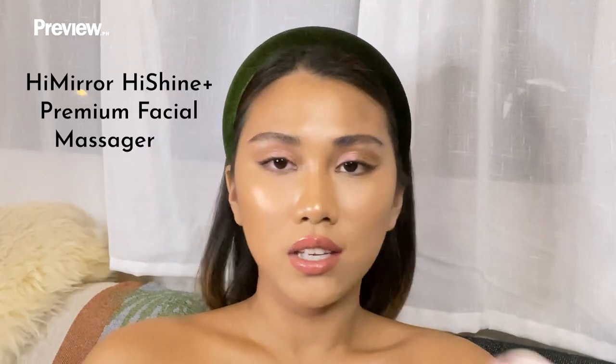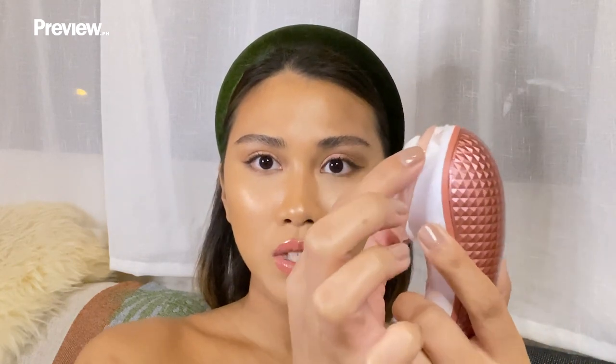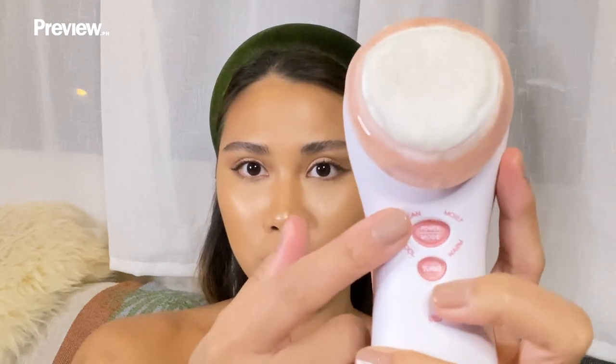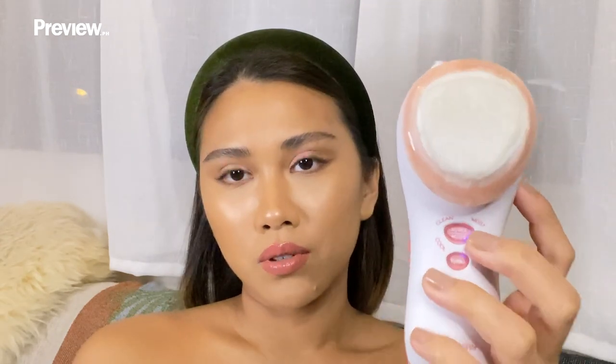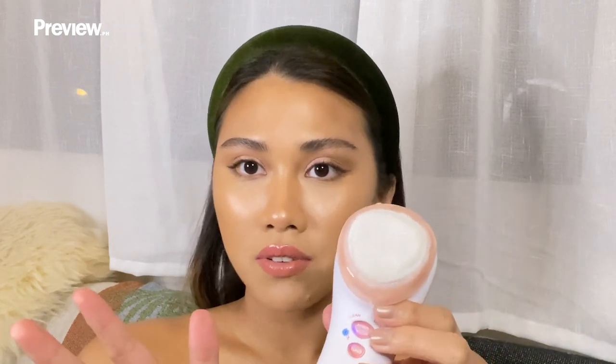Next, I use this handheld facial massage device. I already put toner on it — the cotton pad clips on with this little frame. There are four modes: clean, moist, cool, and warm. You can go to warm mode and even go turbo if you want a deeper massage. I usually use the warm first and just go over your skin. It's best for sensitive skin, so you don't need to put pressure on it when applying toner. I use the cool mode after that, which doesn't have vibration but really feels great on your skin to calm any inflammation and sensitivity. When it's done, it beeps off on its own so you don't overdo it.